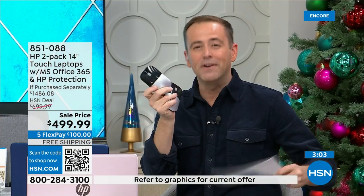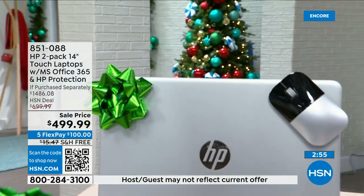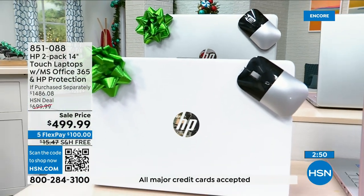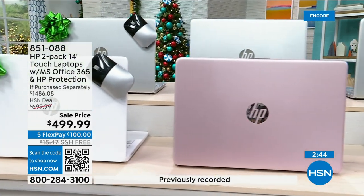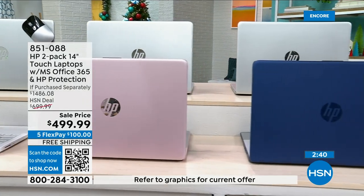We went above and beyond to hopefully spoil you and give you everything you deserve this holiday season. It's our biggest offer of the year, but it is not sticking around forever. Last call on silver-white — silver-white, last chance. Blue-pink is the best seller by far, outselling the others quite significantly at this stage.